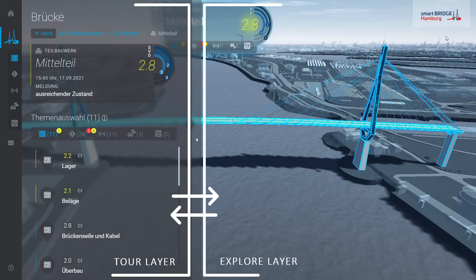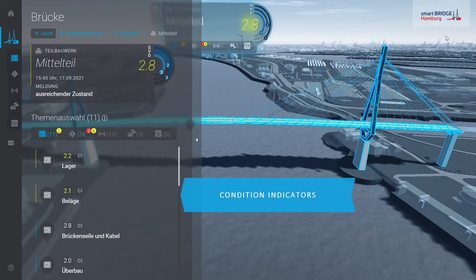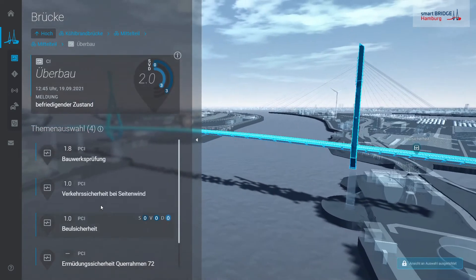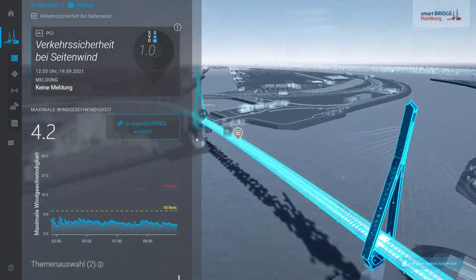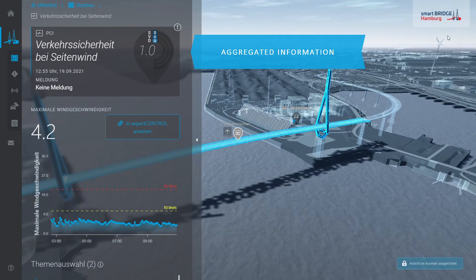Both layers are permanently synchronized. The different condition information are sorted according to different topics, and all condition data is aggregated in so-called condition indicators structured according to a defined asset taxonomy. The condition of the superstructure, for example, is dependent on different partial condition indicators. Here is a very simple example showing the influence of wind speed on traffic safety, allowing real-time asset management. Aggregated information is summarized at the top; the current rating of 1.0 shows that no risk for vehicles due to wind is available.